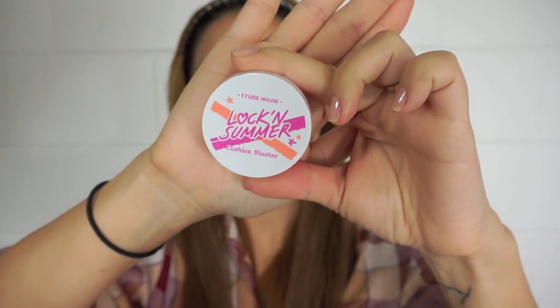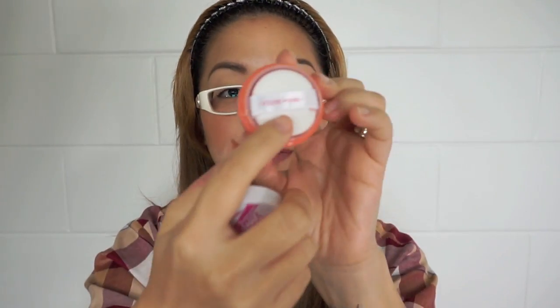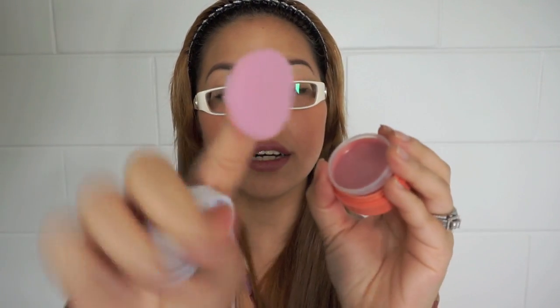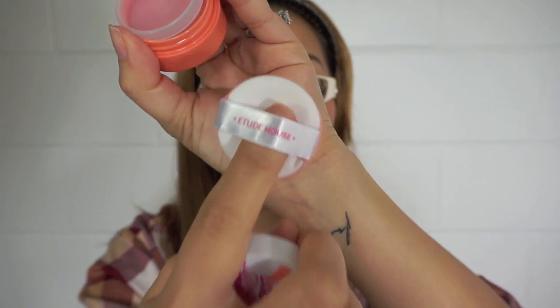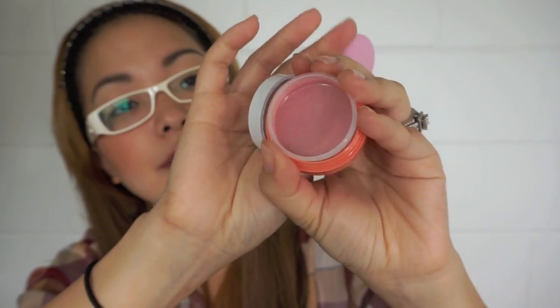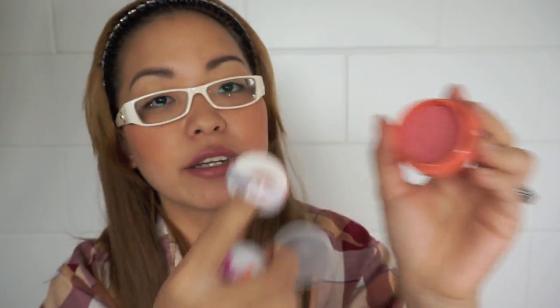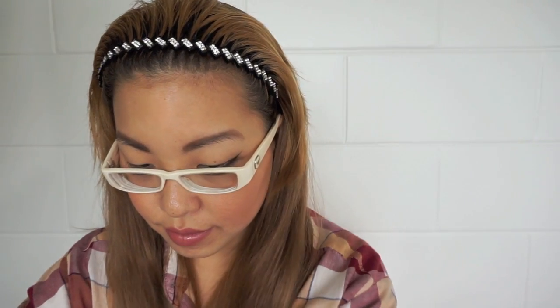So this is the sponge. You lift up this little container and it exposes another kind of sponge, and you dab it in there for use. This is the Cushion Blusher in Coral — here's their color.